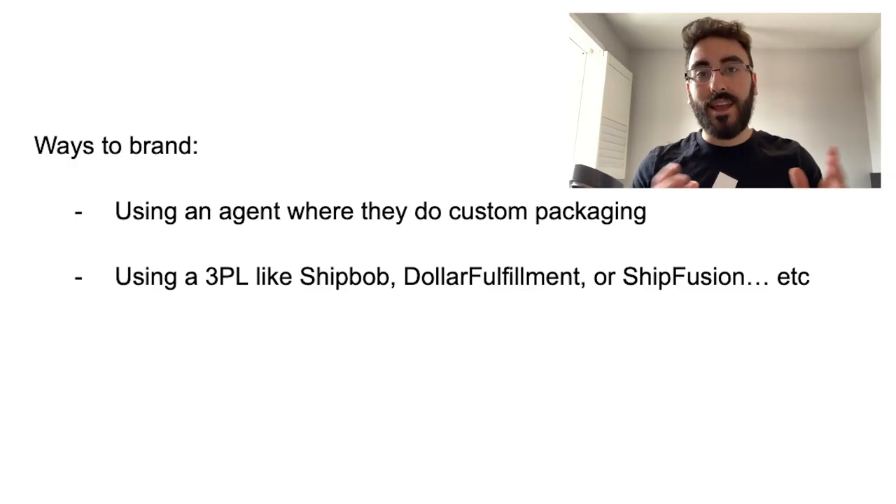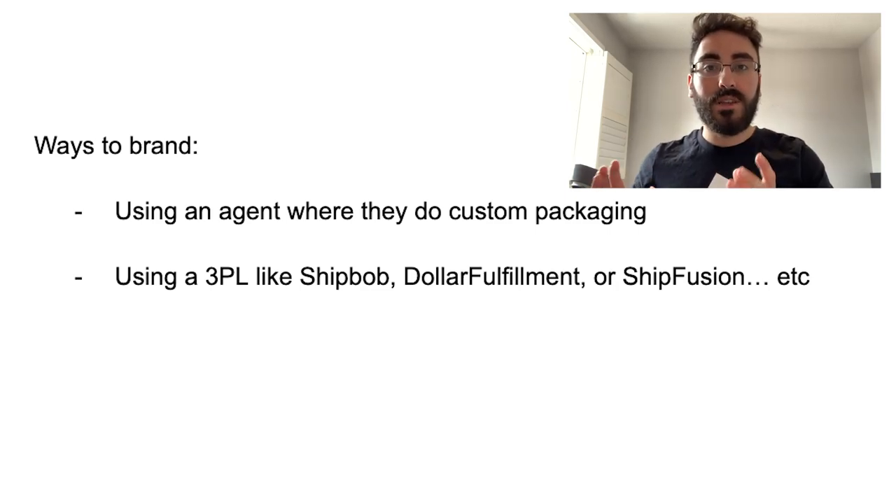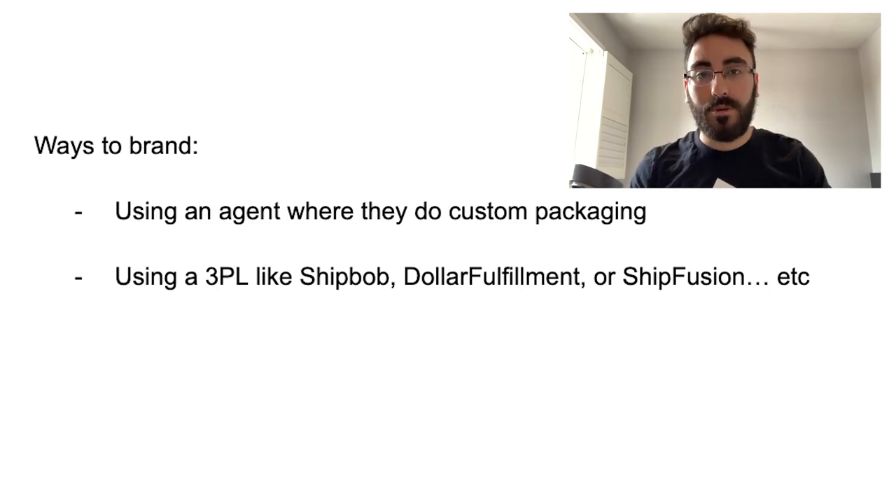The last method is getting in contact with suppliers directly through Alibaba and building a relationship with them. I can't guide you much further because it's really just you and the supplier talking — it depends on their shipping times and everything. When you contact them, do so with authority, presenting yourself as the owner of a brand that's going somewhere. This method feels the most valuable because from there you can move into actually building a brand.